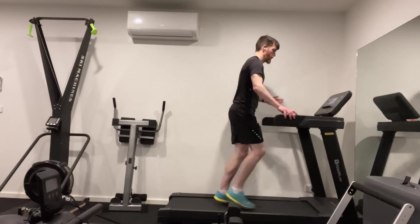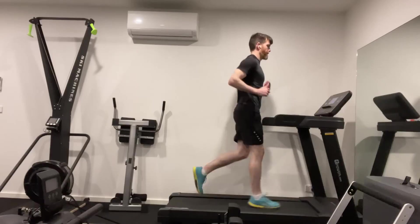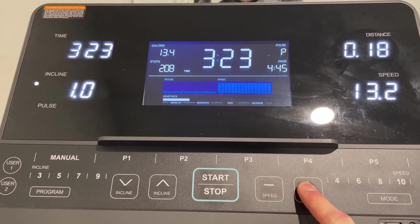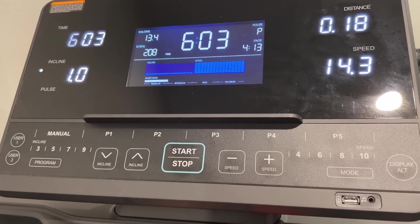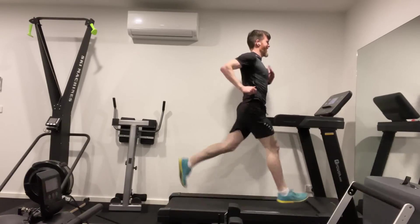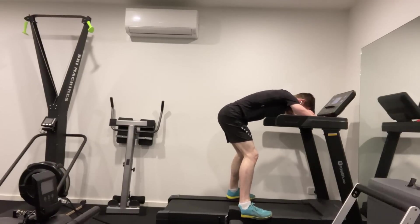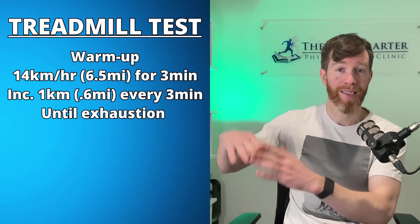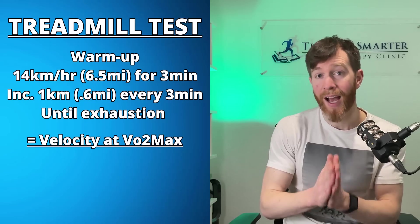First, gather some baseline data from an incremental treadmill test. Set a 1% incline, and after a 10 minute warmup, set the speed to 14 kilometers per hour (6.5 miles per hour) and hold this pace for 3 minutes. Next, increase the speed by 1 kilometer per hour (0.6 miles per hour) every 3 minutes, and keep repeating until you reach exhaustion. Document your fastest speed — for me that was 18 kilometers per hour. For convenience, let's call this your velocity at VO2 max.